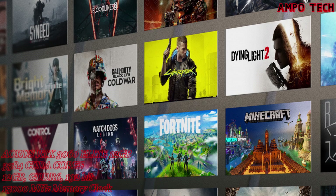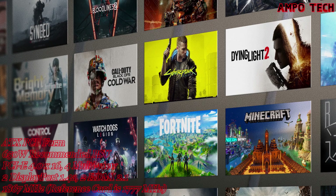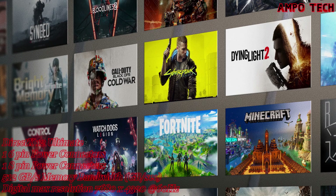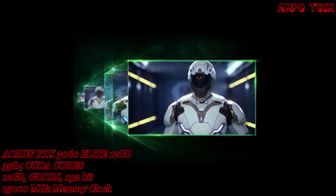Experience today's biggest blockbusters like never before with the visual fidelity of real-time ray tracing and the ultimate performance of AI-powered DLSS. The card also features DLSS AI acceleration via NVIDIA's groundbreaking AI rendering technology.